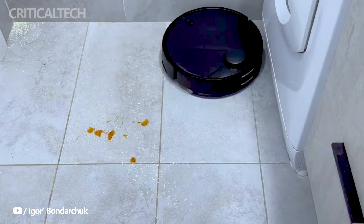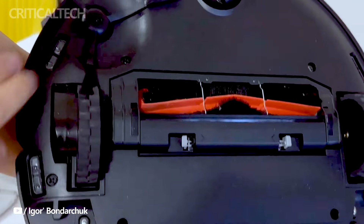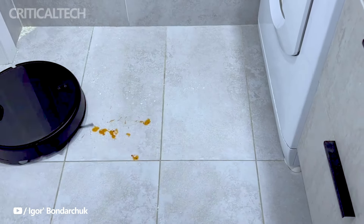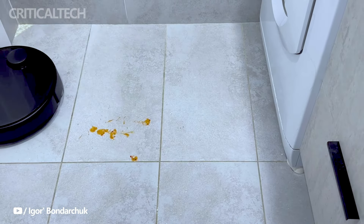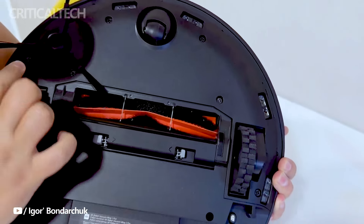In France and Italy, the Xiaomi Robot Vacuum T12 is priced at €169, presenting an affordable yet powerful cleaning solution for households. Meanwhile, in Spain, the model comes with a slightly higher price tag of €179. These competitive prices make the T12 an appealing option for users looking to invest in a reliable robot vacuum without breaking the bank.